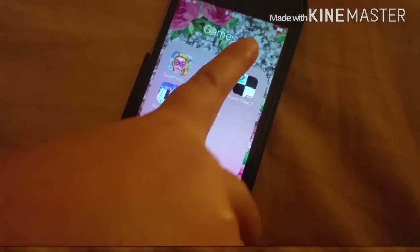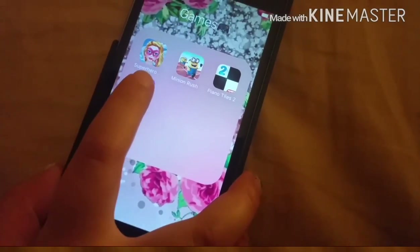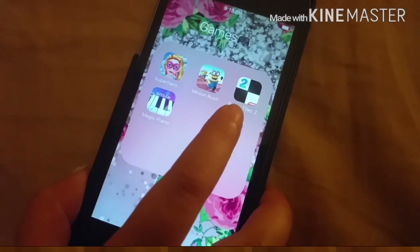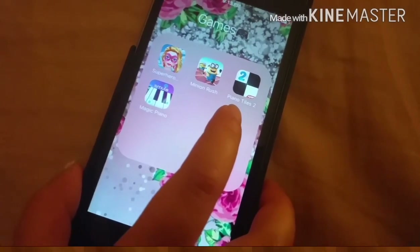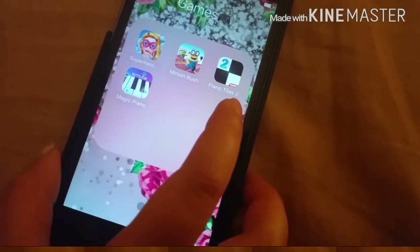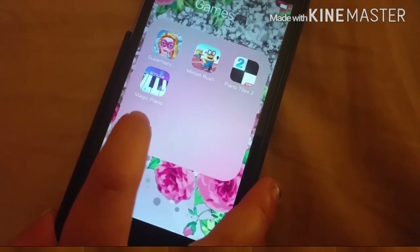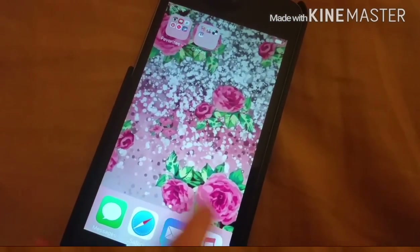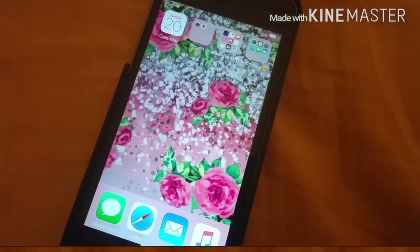And then the next folder is Games. I planted a game emoji right there. It's Superhero, Minion Rush, Piano Tiles, Piano Tiles 2, and Music Magic Piano. And that's it for my phone. I hope you guys like and subscribe!